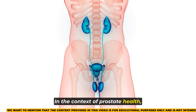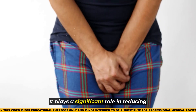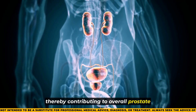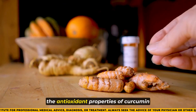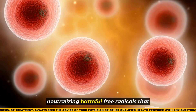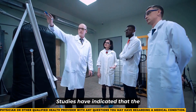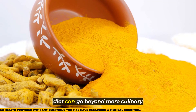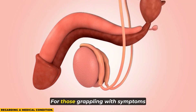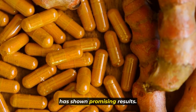In the context of prostate health, curcumin's anti-inflammatory prowess takes center stage. It plays a significant role in reducing inflammation in the prostate, thereby contributing to overall prostate health. The antioxidant properties of curcumin add another layer of protection by neutralizing harmful free radicals that could potentially lead to cellular damage. Studies have indicated that incorporating turmeric into one's diet can actively safeguard the prostate, with regular consumption showing promising results for those with an enlarged prostate.